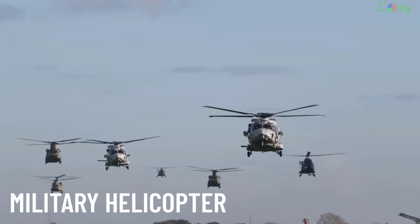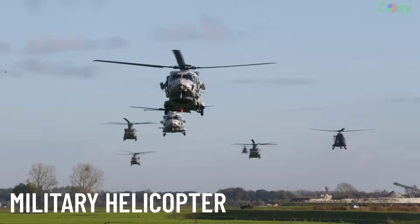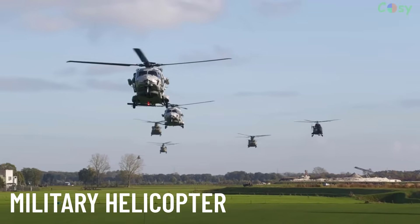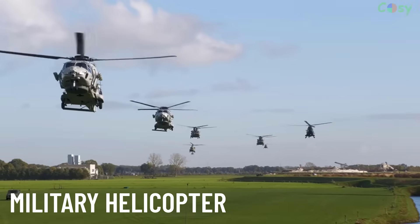Military helicopters serve various roles including troop transport, medical evacuation, reconnaissance and attack missions. They are built for rugged terrains and equipped with defensive and offensive systems.